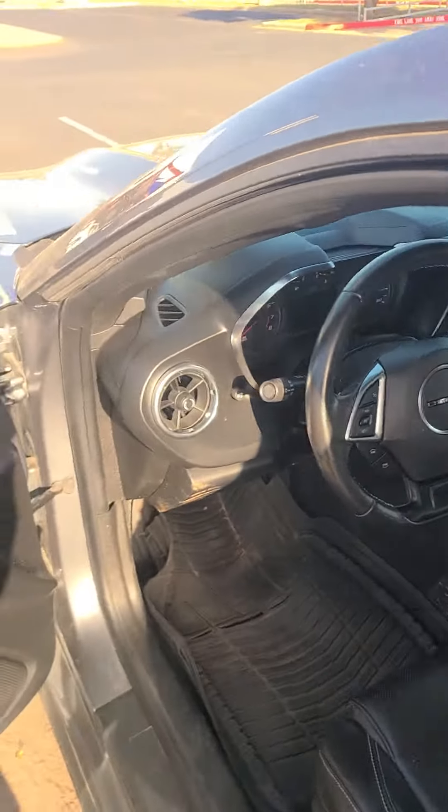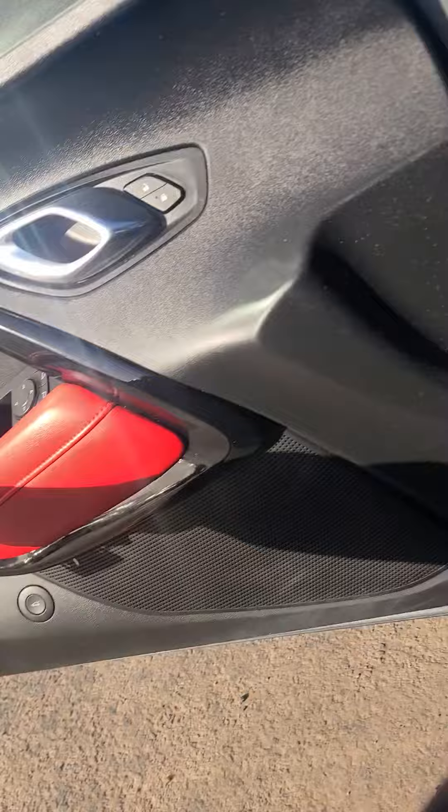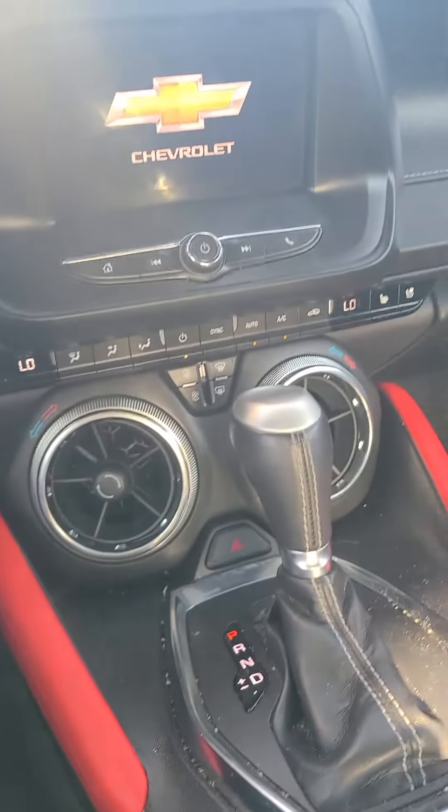You do have power windows, power locks, and power seats. You do have your weather mats in here as well. You do have heated and cooled seats in here.